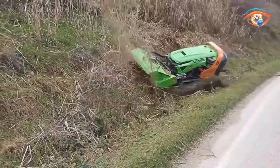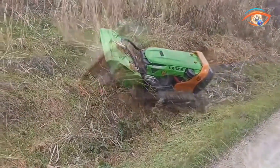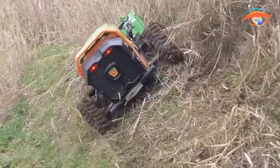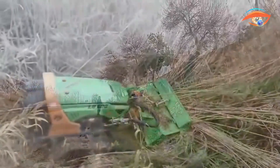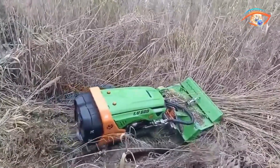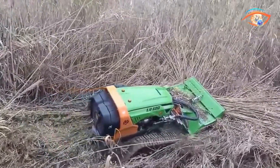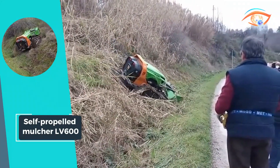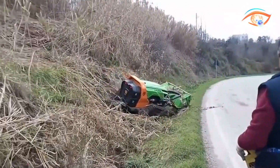The tracks, extendable by an additional 400 mm, enhance overall stability, allowing the Green Climber to operate on 60-degree slopes securely. Its low center of gravity, potent engine, and specialized high-grip tracks make it virtually unstoppable on any slope or terrain, providing a reliable and effective tool for vegetation control in challenging environments.